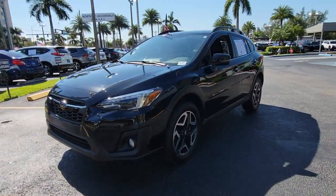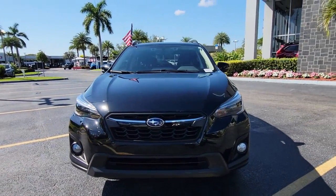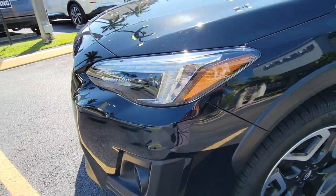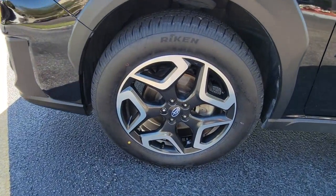The following are some of this vehicle's highlighted options: sun moonroof, electronic stability control, trip computer, power windows, bucket seats, four-wheel disc brakes, and power steering.